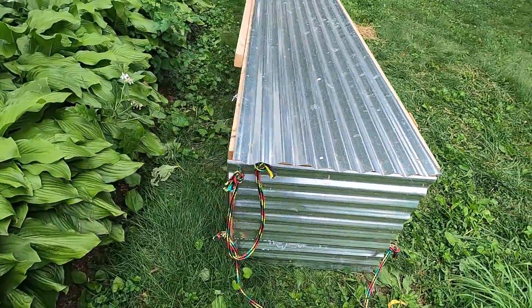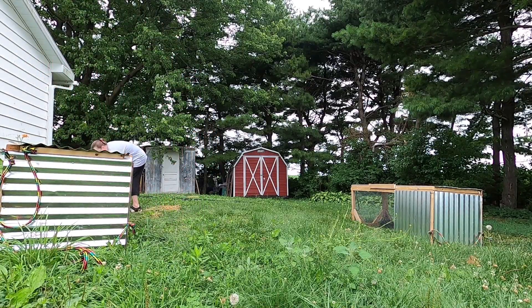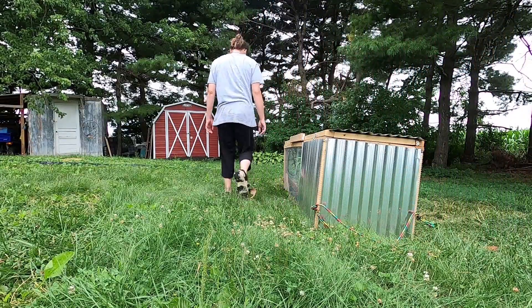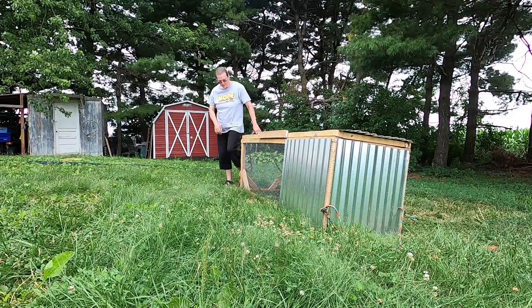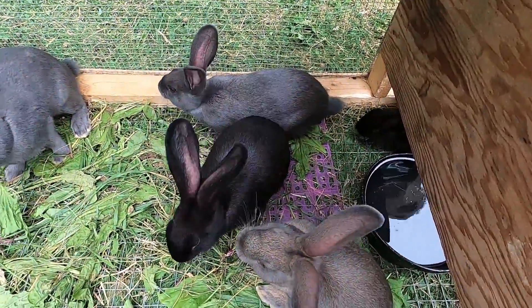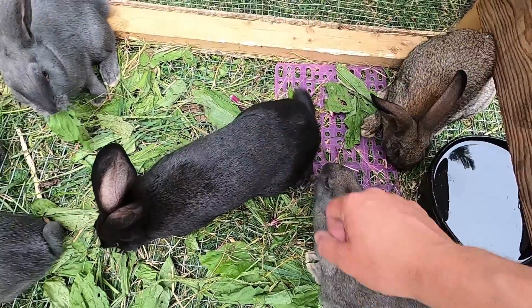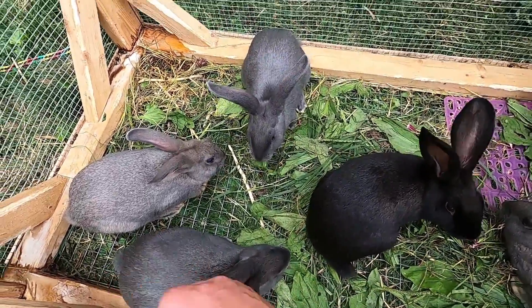These are the grow-out cages that my husband built for the baby rabbits to finish getting up to weight, because they're too big to stay with their moms the whole time. It's a simple process where I move them over a little bit each morning so that they can be on fresh grass. This lets their poop fall through the bottom so they're not sitting in it, and it also gives them fresh grass to graze on, which helps save on feed. They do have rabbit pellets in their cages, and one end of the cage is boarded up to protect them from wind, rain, and sun. The other end has a tin roof over the top and is otherwise open cage wiring, so they can have both an outdoor and an indoor experience.